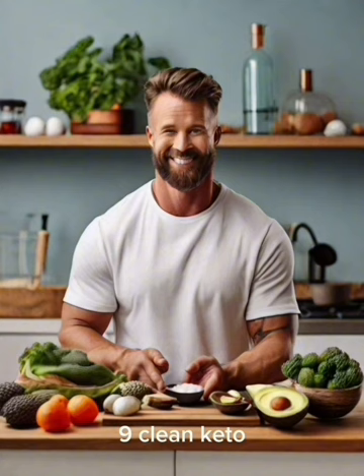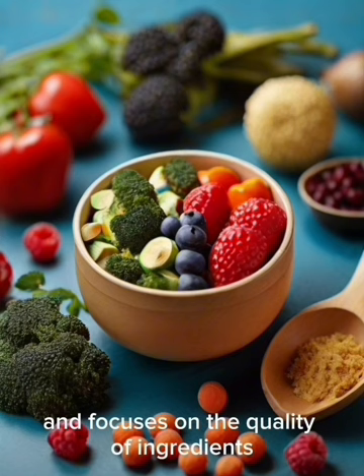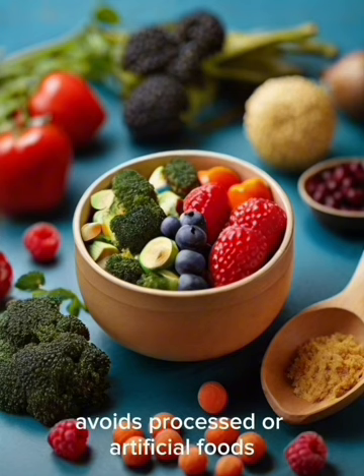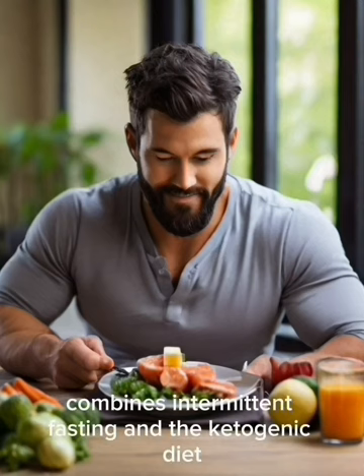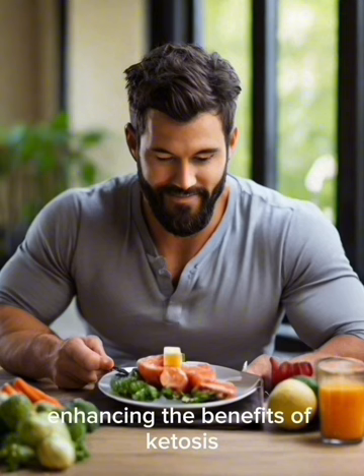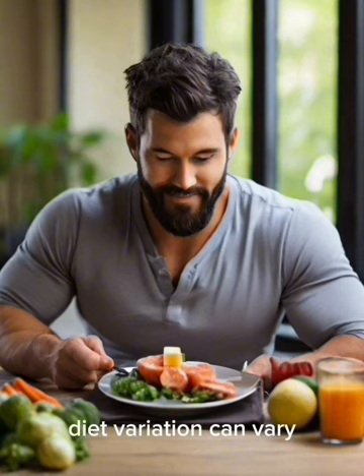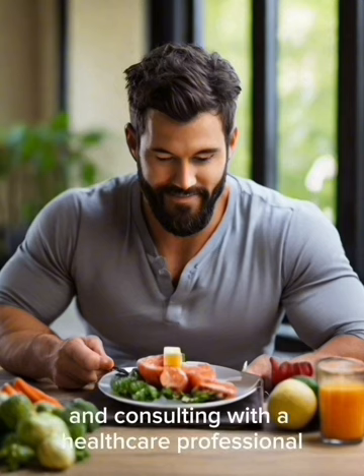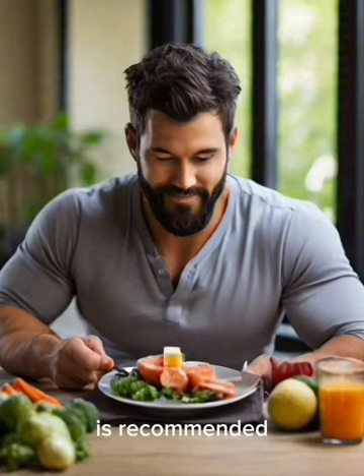9. Clean Keto: Emphasizes whole, nutrient-dense foods and focuses on the quality of ingredients, avoiding processed or artificial foods. 10. Intermittent Fasting with Keto: Combines intermittent fasting and the ketogenic diet, alternating between periods of eating and fasting to enhance the benefits of ketosis. It's crucial to note that the effectiveness of any keto diet variation can vary among individuals, and consulting with a healthcare professional before starting is recommended.